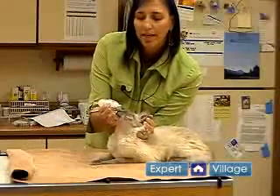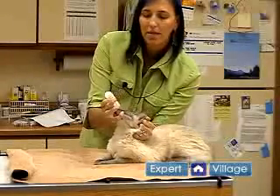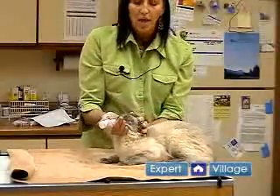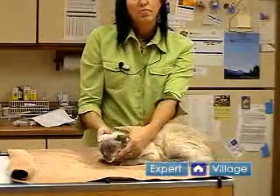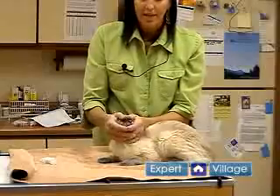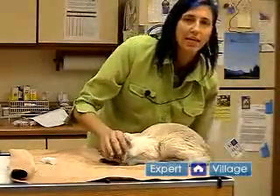I drop an eye drop in, and then on this side I open the eye with this hand — I know you can't really see — and drop an eye drop in. So it really helps to have two people doing that, but scruffing helps. Usually it helps if you comfort your kitty afterwards and pet them, and then they don't mind so much.